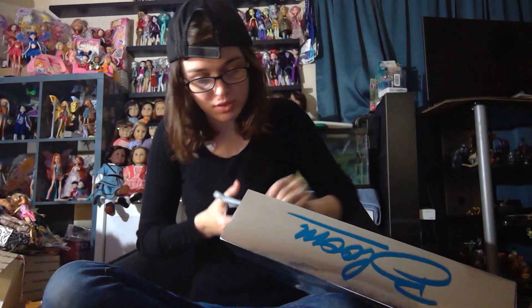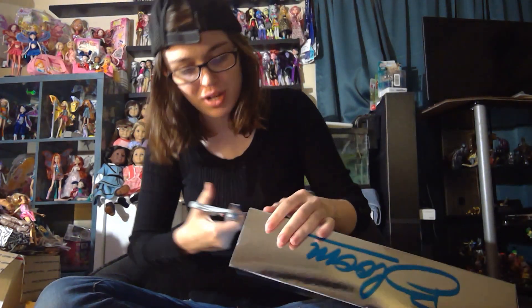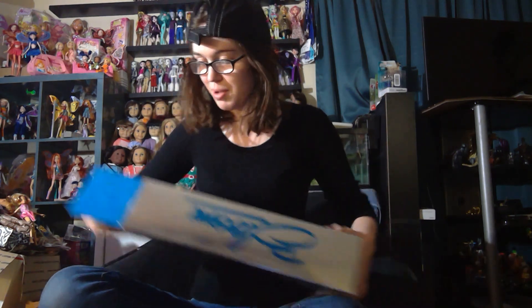I have never opened one of these, so let's see — here's some tape. I don't know why I'm trying to keep the box good; it's already screwed up, and I have one in the box already. Oh my god, she's really cool. I have never actually looked at her outfit like this — it looks so cool in person.